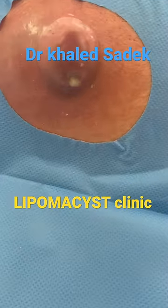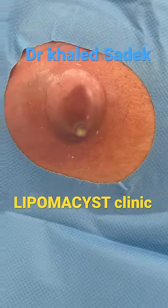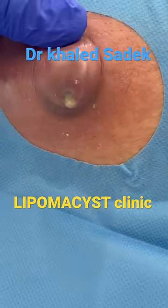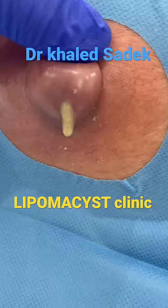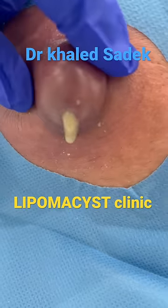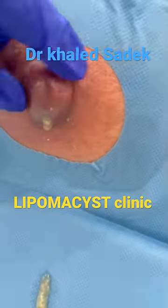What we're seeing is a really unusual presentation for an infected inclusion cyst. What we've got is this dome filled with pus and it's got a small opening there, a punctum. Underneath it is a much larger reservoir of more bacterial pus.